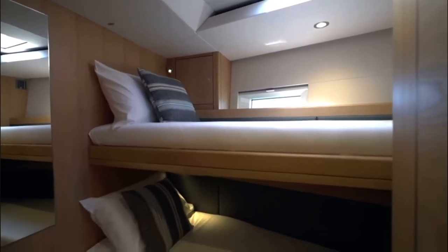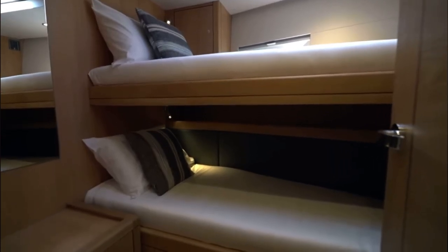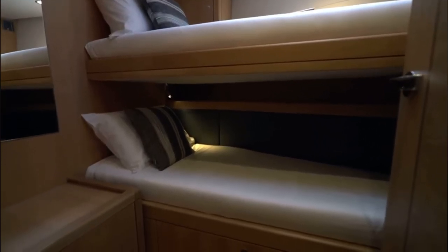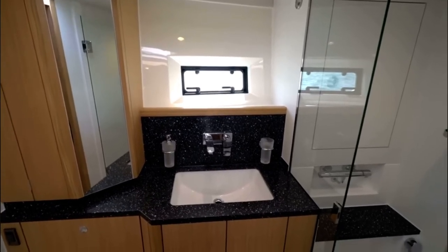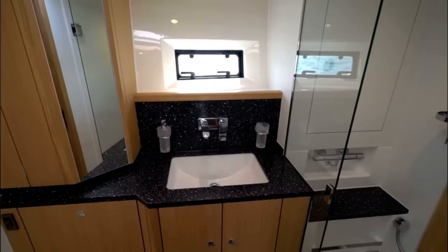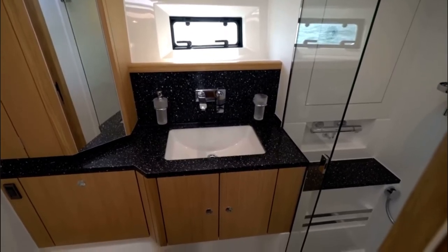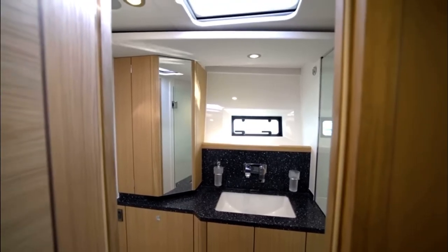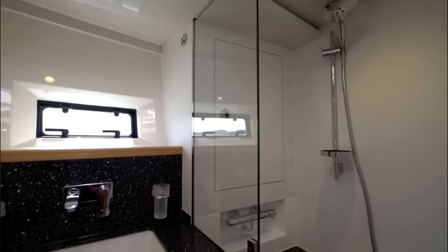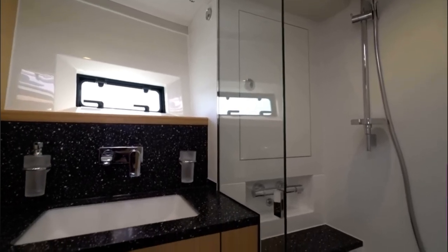The forward bunk cabin has ample room and plenty of storage space. The forward heads and shower compartment is fitted with a large power shower, vanity unit, electric toilet and mirror doors. Ventilation is provided with an opening port light above the sink and an opening hatch overhead. There is plenty of space to stow all your toiletries, and towels can be hung on the heated towel rails.